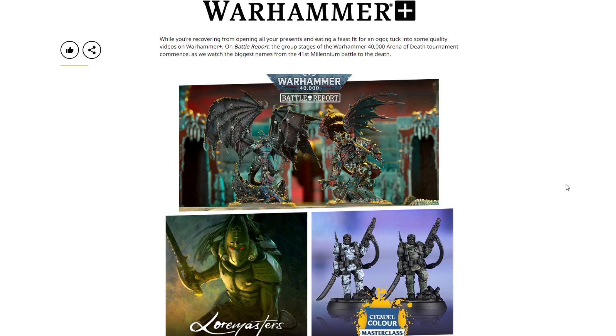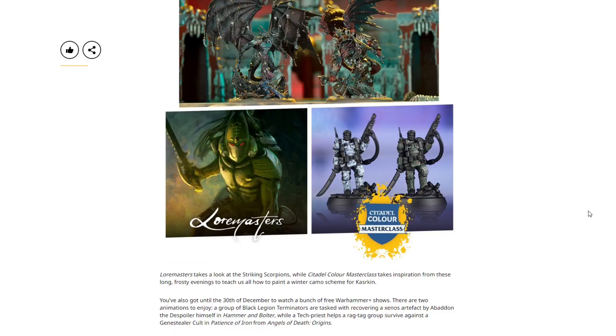From Warhammer Plus, while you're recovering from opening presents and eating a feast fit for an Ogre, check into some quality videos. A battle report kicks off the group stages of the Warhammer 40,000 Arena of Death tournament — the biggest names in the 41st Millennium battle to the death, including Primarchs, Be'lakor, and all that good stuff. There's also Lore Masters looking at the Striking Scorpions and a Citadel Colour Master Class on painting winter camo for Kasrkin.